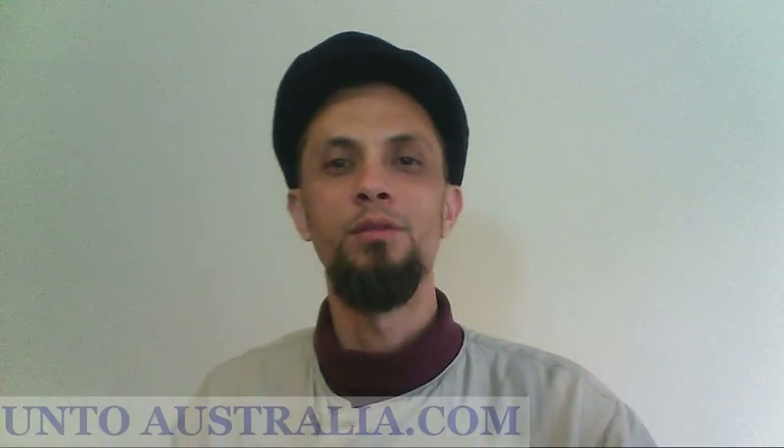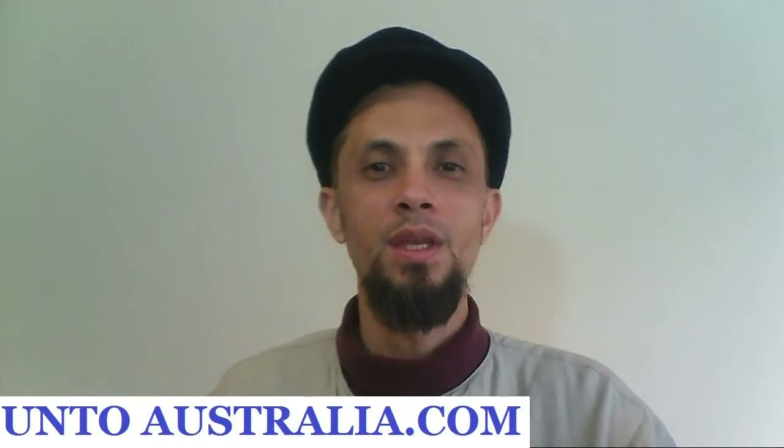My name is Artie McDowell from ontoaustralia.com. I help students like you — international students — I help them to study in Australia and I help them to graduate and I help them to do it in an easy way.